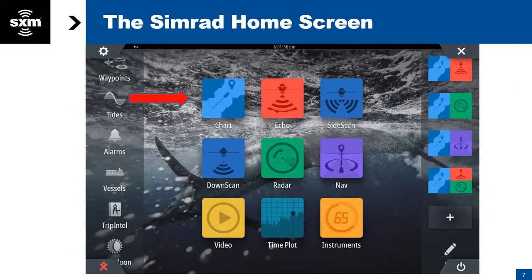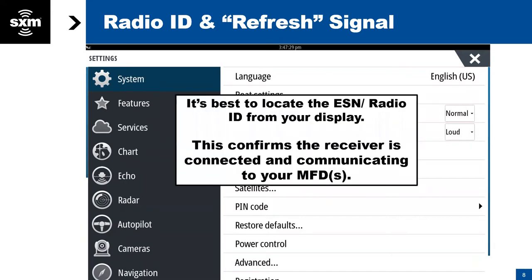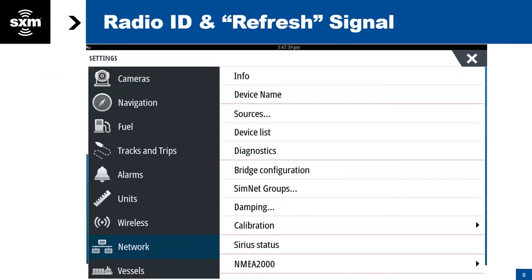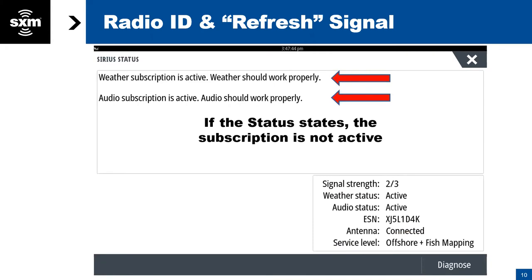Getting started: if you're going to be subscribing to and viewing Sirius XM weather, all of it shows up on the chart screen on your MFD. If you select the chart button, it's always a good idea to check and make sure your subscription is working. The easiest way to do that is to go to your system settings information. From there, you can locate what we refer to as your ESN number or radio ID number. You select System, then Network, and you'll see a category that says Sirius Status. If your system is working properly, you're going to have signal strength and it's going to tell you what service level you're subscribed to.